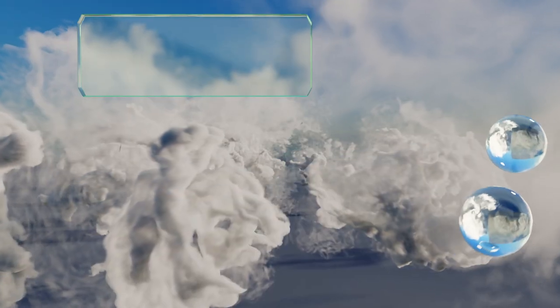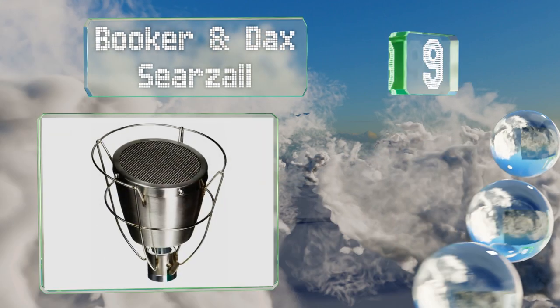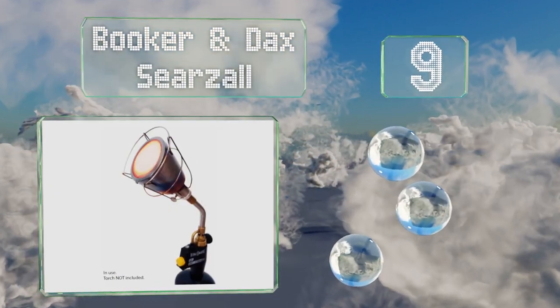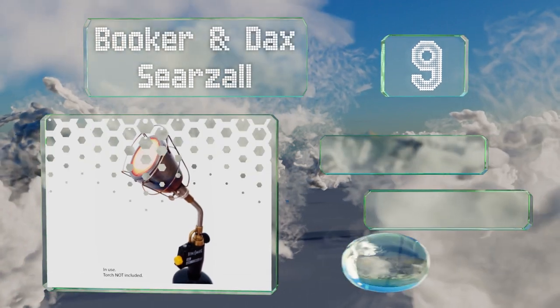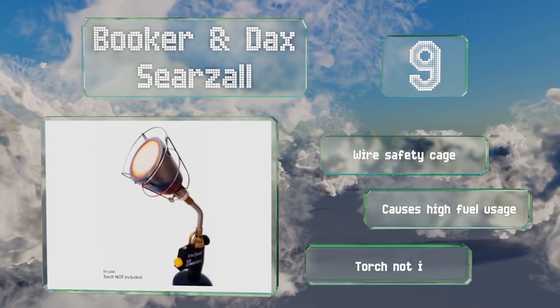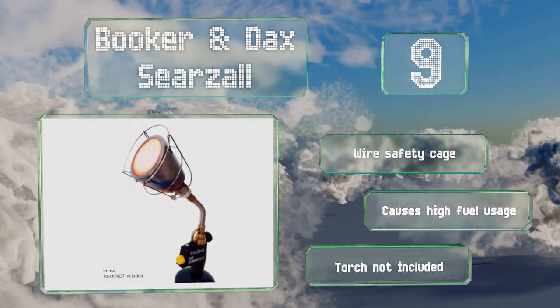At number nine, the Booker & Dax Sear Saw attaches to the top of a high-heat nozzle and deflects its output, resulting in radiant heat that promises an even and consistent sear without burning or overheating a delicately cooked piece of meat. It's equipped with a wire safety cage, but it uses a lot of fuel and note that the torch is not included.